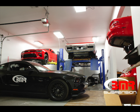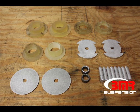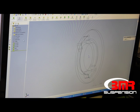BMR Suspension spends an exorbitant amount of time on its R&D processes. When the new product design process is started, the BMR R&D team spends countless hours virtually and physically testing prototype parts to ensure every part meets BMR's high standard of fitment and performance. Many different processes are in place to support the R&D team.